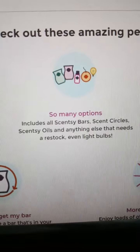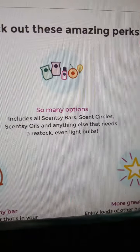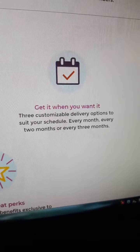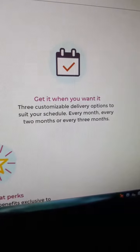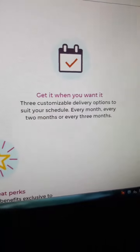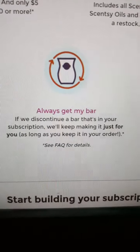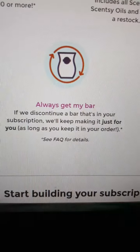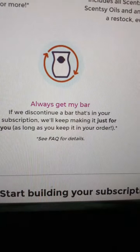You have so many options, including Scentsy bars, Scents Circles, Scentsy oils, and anything else that needs a restock — even light bulbs. You can get it when you want it, guys. Three customizable delivery options to suit your schedule: every month, every two months, or every three months. With Always Get My Bar, if we discontinue the bar that's in your subscription, we'll keep making that particular bar for you as long as you keep it in your order.